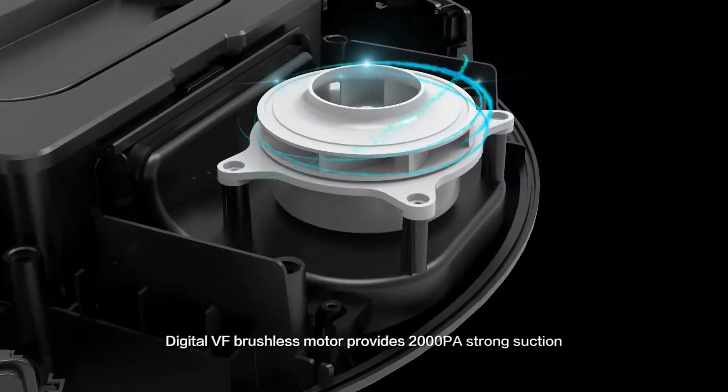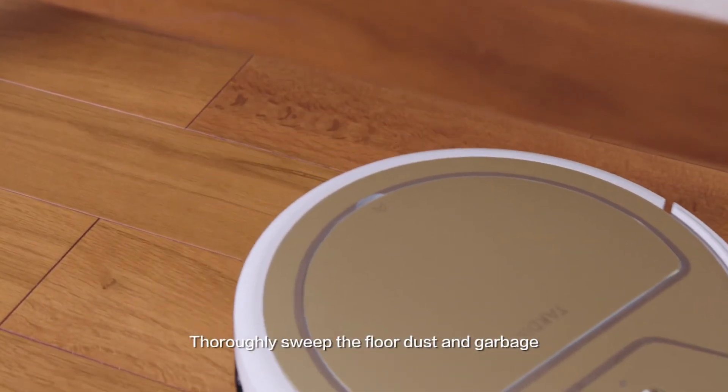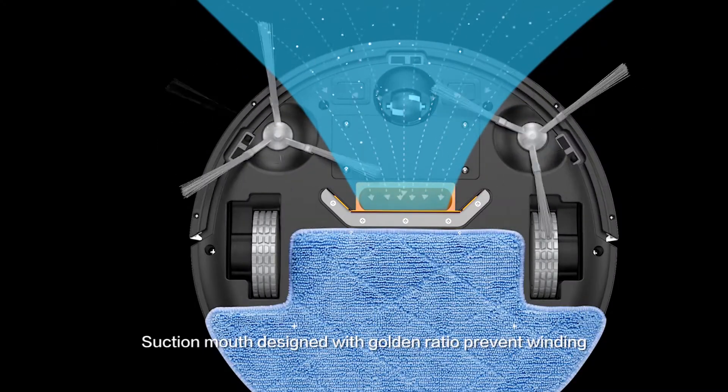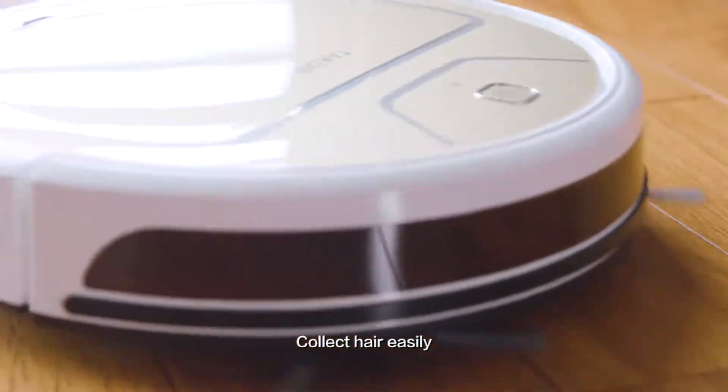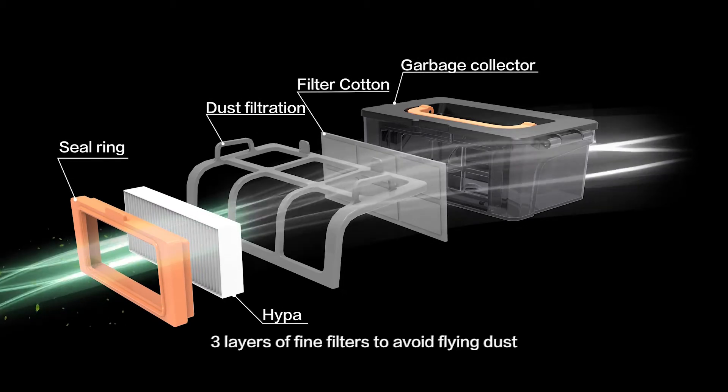Digital VF Brushless Motor provides 2000PA strong suction to thoroughly sweep floor dust. The garbage suction mouth is designed with a golden ratio to prevent winding and collect hair easily. A 600 milliliter super large dust box with three layers of fine filters helps avoid flying dust.